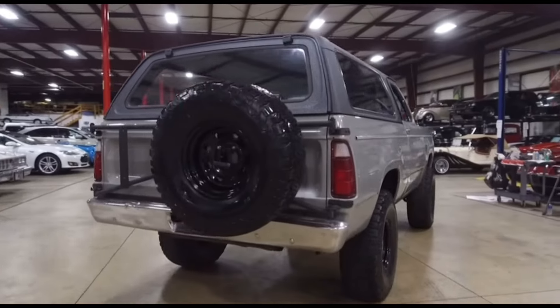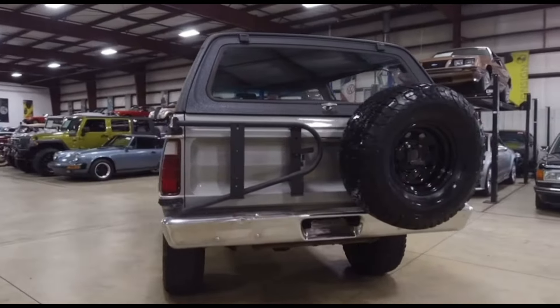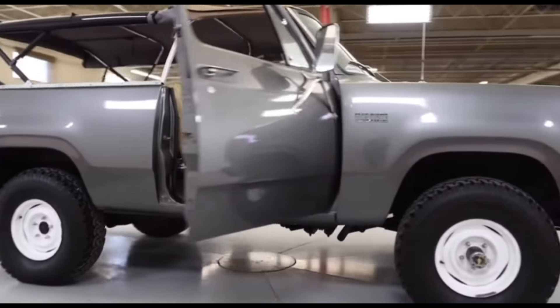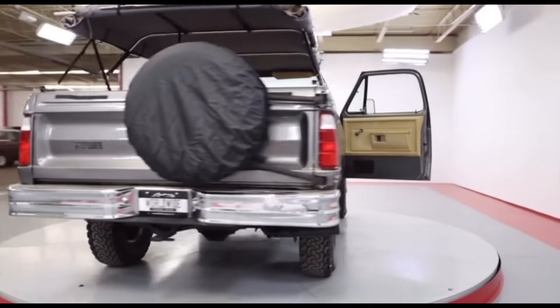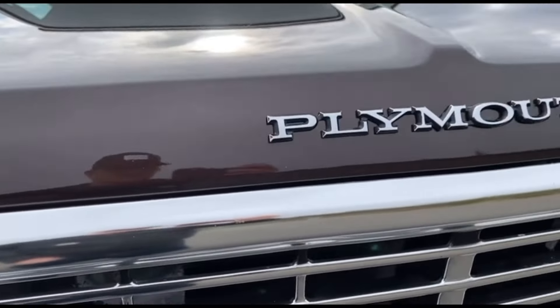It was offered with the same drivetrain as its Dodge counterpart. You could have opted for the inline 6-cylinder or choose one of the four V8 options. You could have gotten the 318, the 360, a 400 cubic inch, or the big boy — the 7.2 liter 440 V8. You had the option of a 4-speed manual or the 3-speed Torque Flight Automatic Transmission.